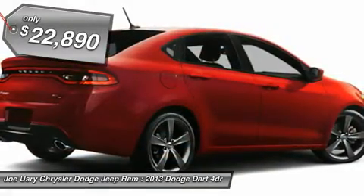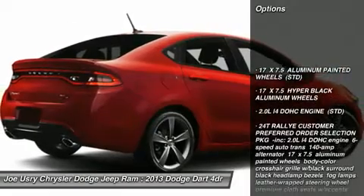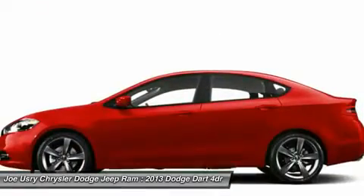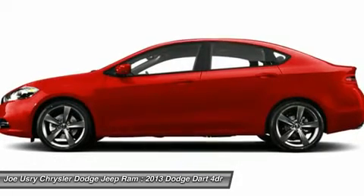Here are some of this vehicle's great options: anti-lock braking system, traction control, stability control, air conditioning, power steering, adjustable steering wheel, keyless entry, cruise control, aluminum wheels, floor mats.